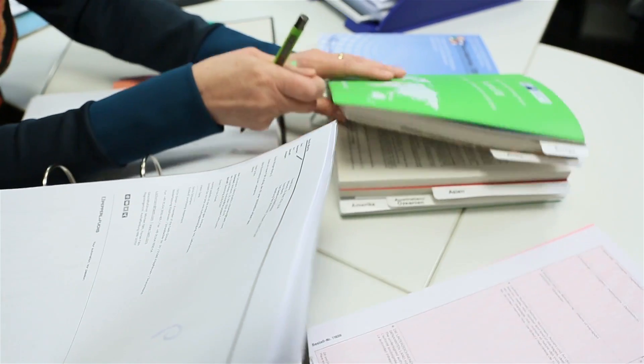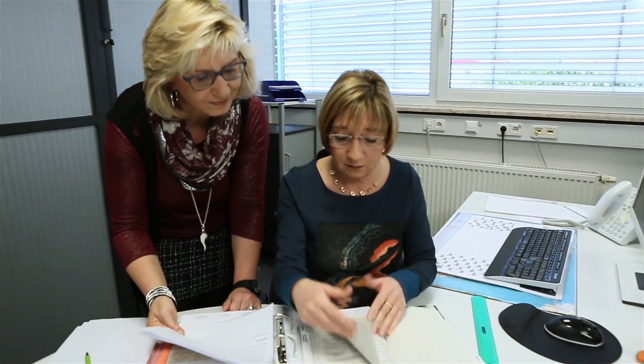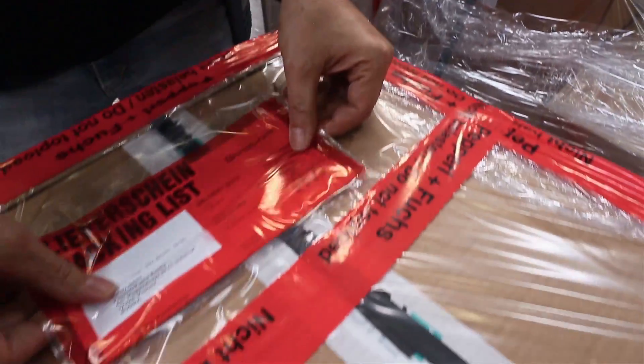The logistics department staff takes care of packaging and shipment, whether by truck, ship, or air cargo. Corresponding shipment and customs documents are prepared in our customer sales support center. We also consider special requests, such as packaging in C-proof wooden boxes or special labeling.